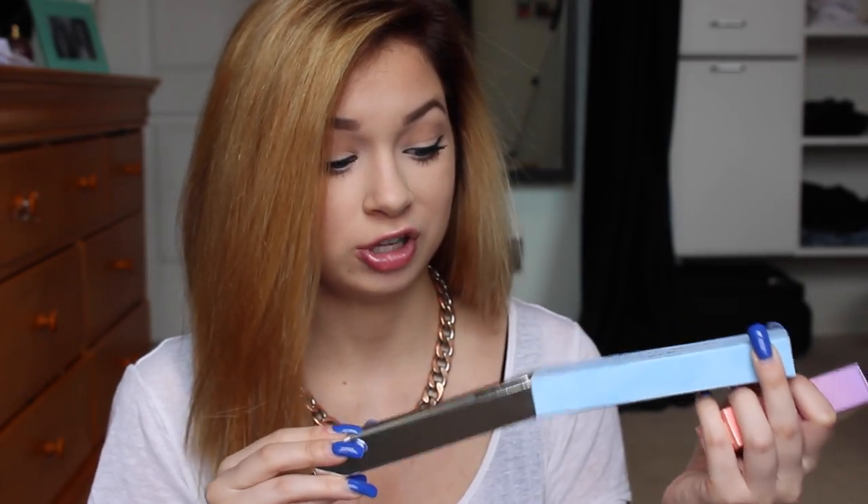First off I have two fragrances for her. The first one is the Live Joyously by Philosophy — these are just little mini sizes because you can't carry more than three full ounces on planes. I also got her a Dolce and Gabbana Light Blue, and this one is a little rollerball. Sorry mom, I should not be opening your gifts, but I kind of want to show you guys.